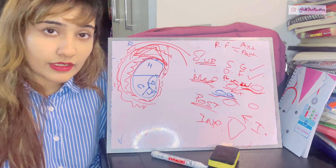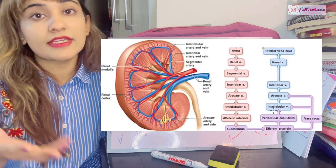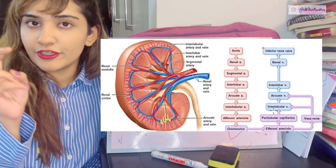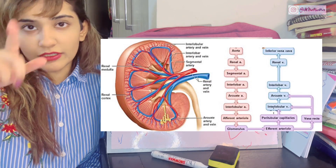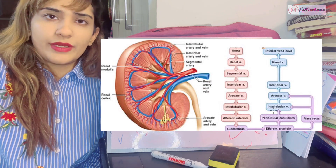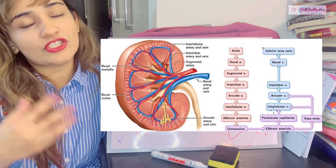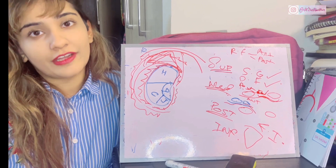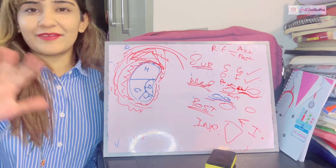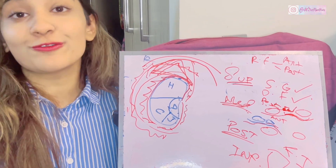Blood supply to the kidneys comes from the renal arteries, which branch into segmental arteries, then lobar, interlobar, arcuate, and interlobular arteries, finally becoming afferent arterioles entering the glomerulus. Venous drainage follows the same names in reverse — interlobular, arcuate, interlobar, lobar, segmental — finally draining into the renal vein, which enters the inferior vena cava. Thank you for watching — next we discuss the ureters.